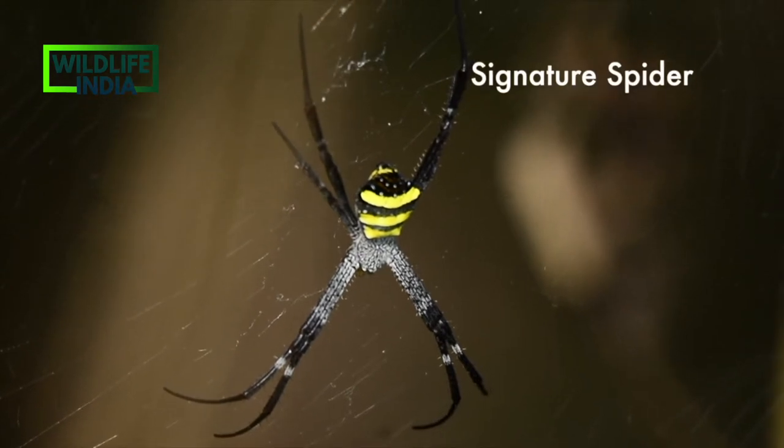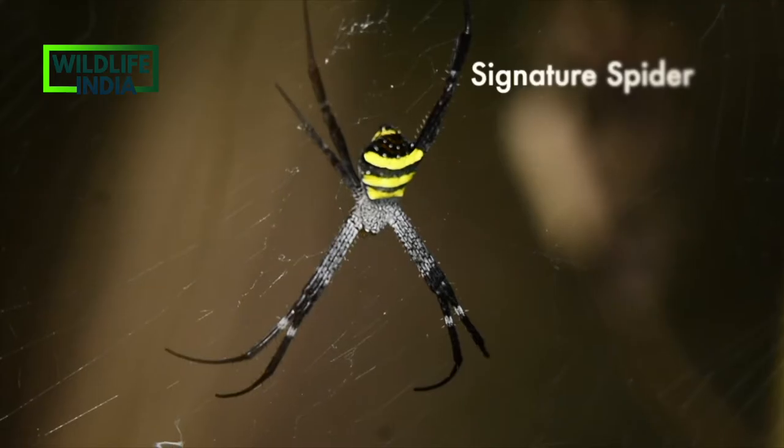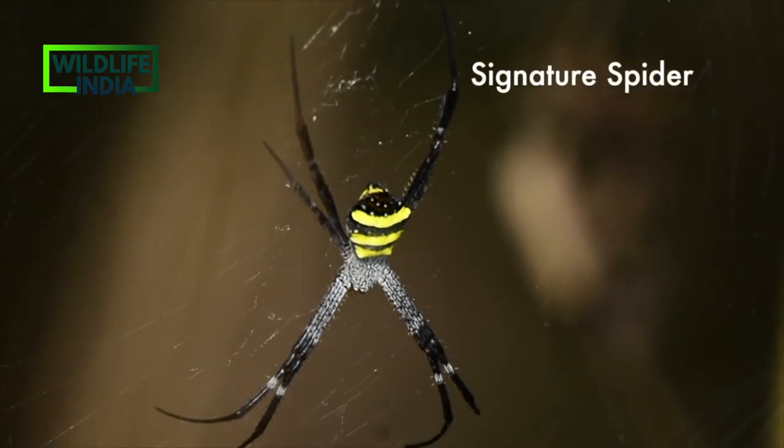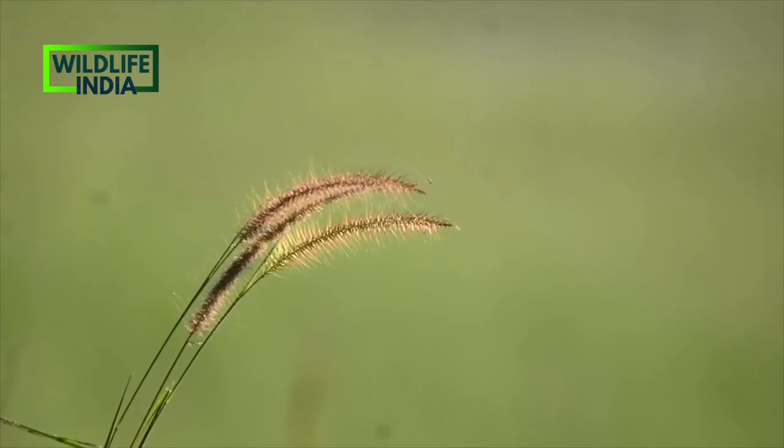This is a spider called the Signature Spider. It makes a mark or pattern resembling a signature on its web, which is why it's called the Signature Spider.